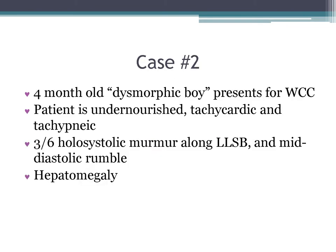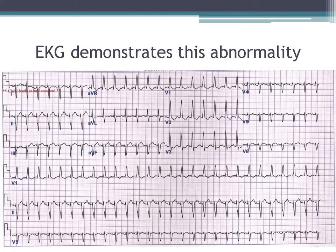In case two, we have a four-month-old dysmorphic boy presenting for a well-child checkup. The patient is malnourished, tachycardic, and tachypneic. There's a 3/6 holosystolic murmur at the left lower sternal border, as well as a mid-diastolic rumble, and hepatomegaly is present. Here's this kid's EKG.